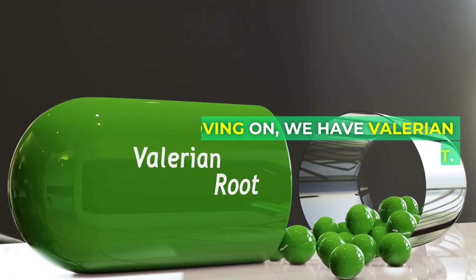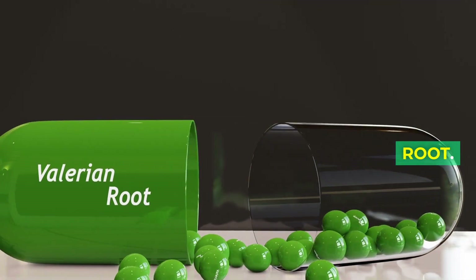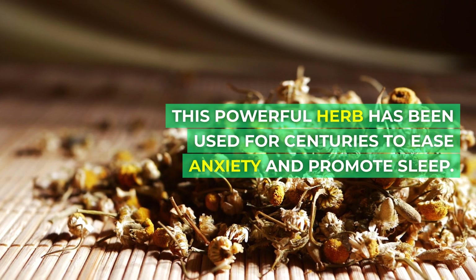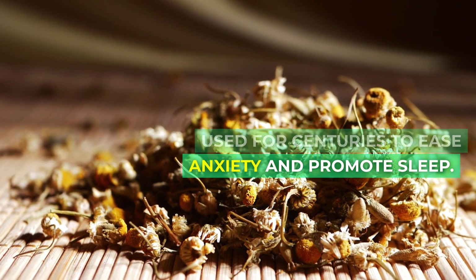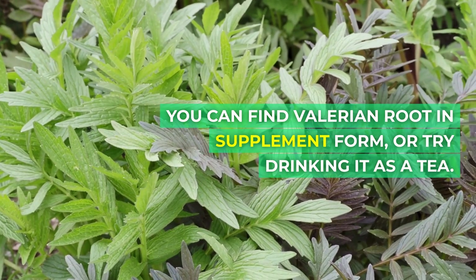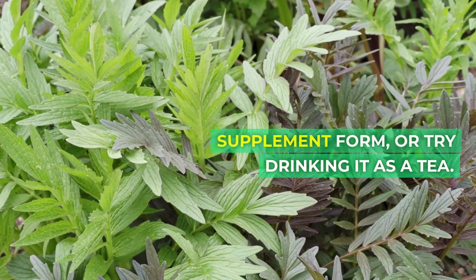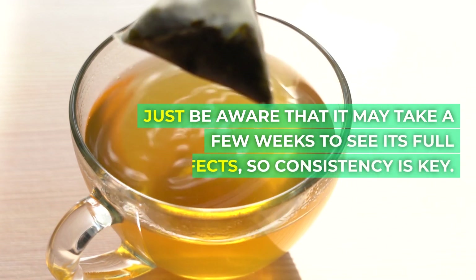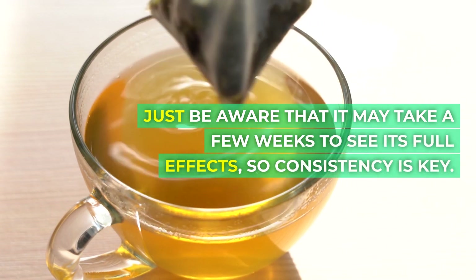Moving on, we have valerian root. This powerful herb has been used for centuries to ease anxiety and promote sleep. You can find valerian root in supplement form, or try drinking it as a tea. Just be aware that it may take a few weeks to see its full effects, so consistency is key.